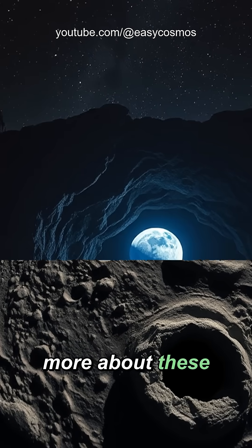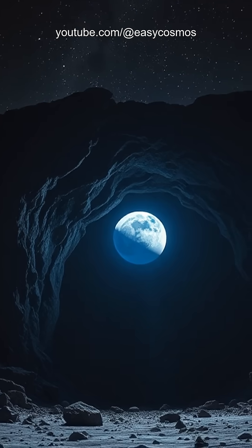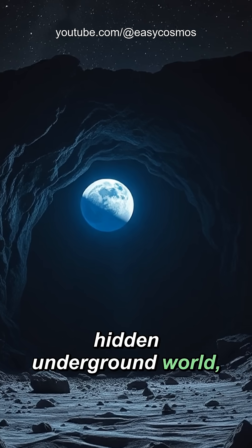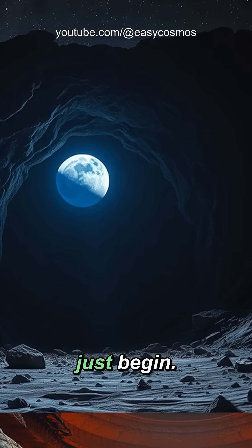Want to learn more about these fascinating lunar havens? Follow us for an exclusive journey through the moon's hidden underground world, where humanity's future in space might just begin.